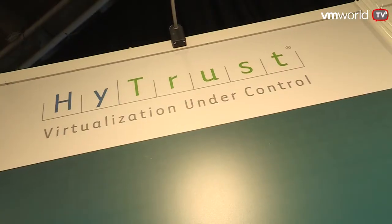I'm here with Eric Chu, President of HITRUST. Eric, cloud's on everyone's lips here. Obviously, security is a key part. How does HITRUST help with cloud security?